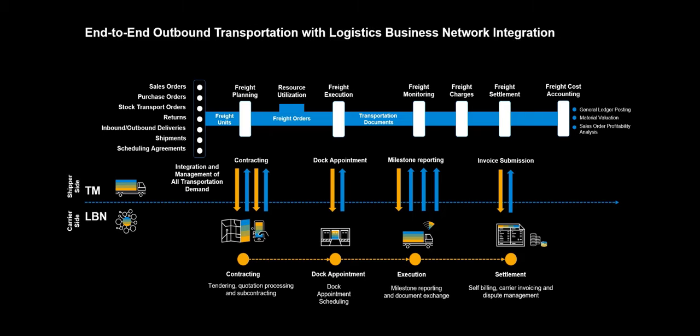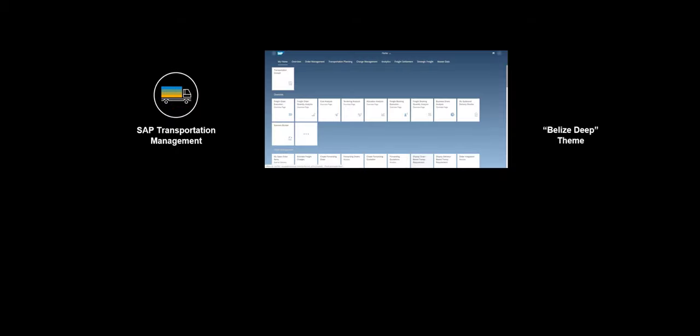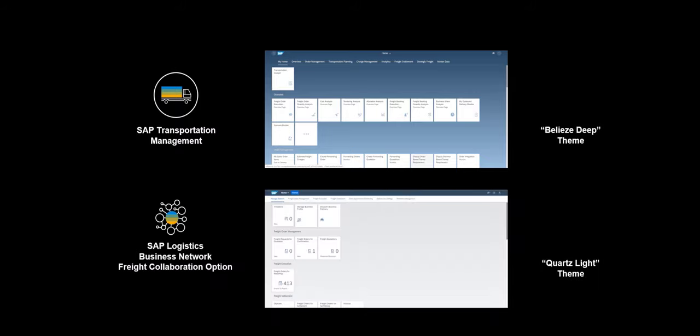This concludes a rather comprehensive overview of the end-to-end process. Thanks for your patience. We will now commence showing the process steps through a realistic use case example. Since the system demo will take place across two different applications, and in order to avoid confusion, we will use the Belize Deep theme in SAP Fiori for SAP TM. When we are in SAP LBN, we will use a lighter template, the Quartz Light theme in SAP Fiori. Every time we switch between applications, we will let you know.